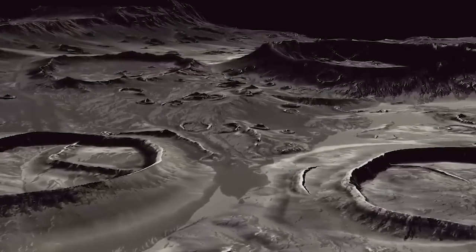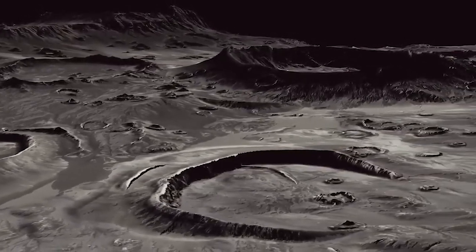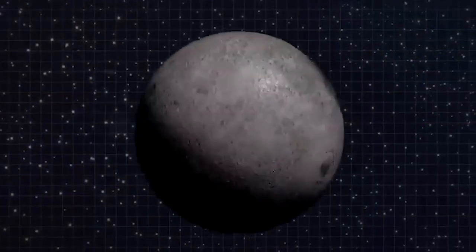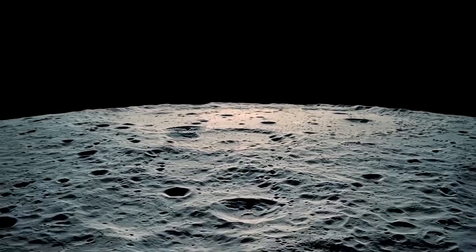Whether the program would be the start of a new era in space travel or simply a short-lived trip down memory lane would depend on whether they can show their value in the risk and cost of having a long-term presence on our only natural satellite.